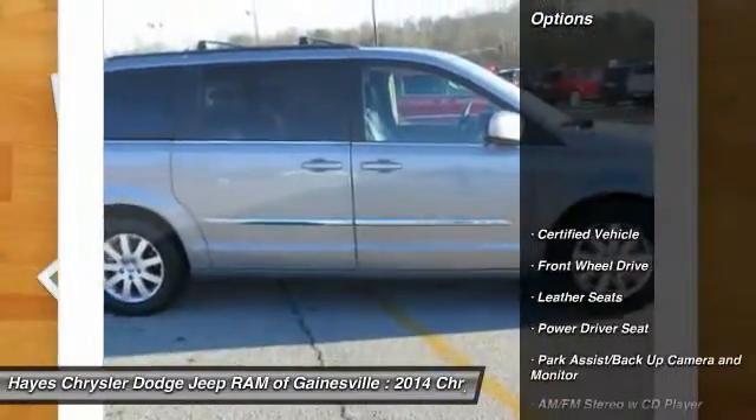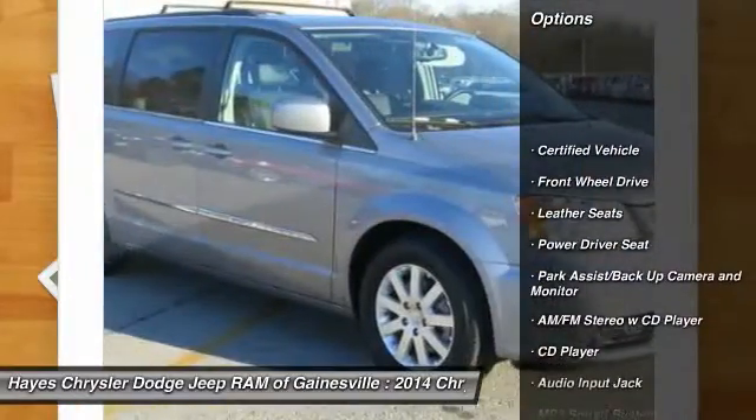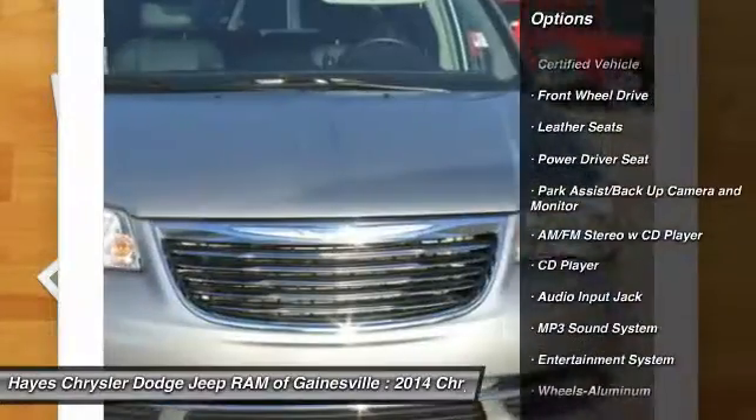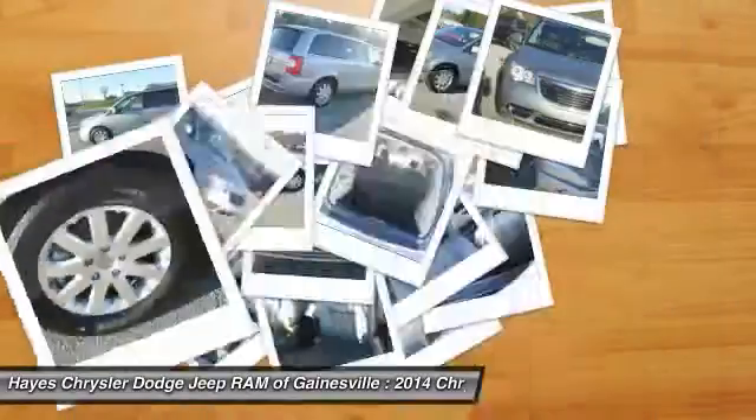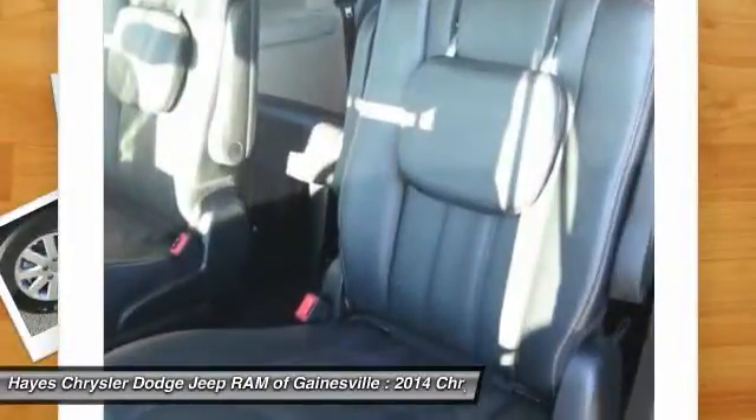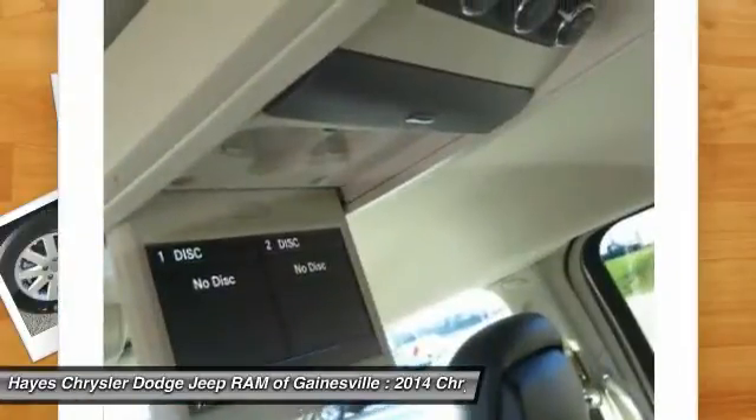Here are some of this vehicle's great options: Traction Control, Third Row Seat, Anti-Lock Braking System, Quad Seating, Palm Link Garage Door Opener, Air Conditioning Front, Power Steering, Aluminum Wheels, Cruise Control, Rear Defrost.